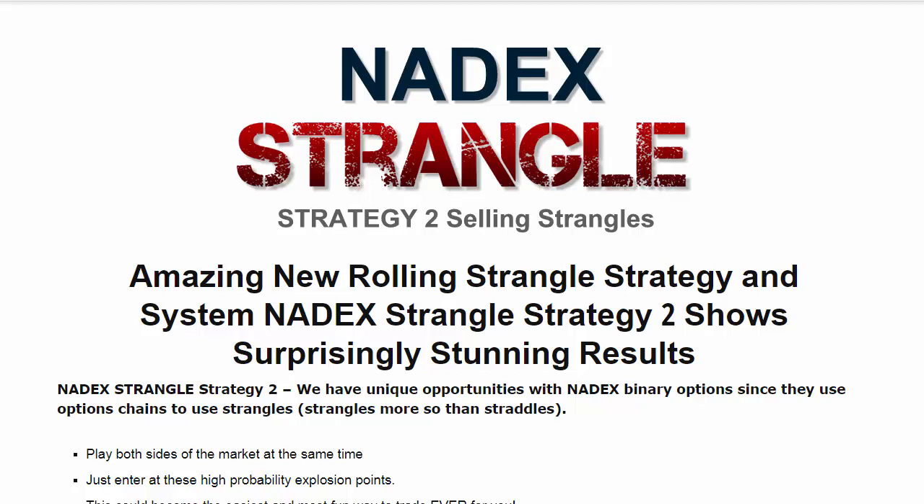That's all I'll say about this strategy for now. I want to introduce to you Nadex Strangles Strategy 2 here at SmartBinaryOptionsTrading.com. So if you're not on this page at SmartBinaryOptionsTrading.com, just come on over and you can find this course — it's a course that will teach you how to trade this strategy.